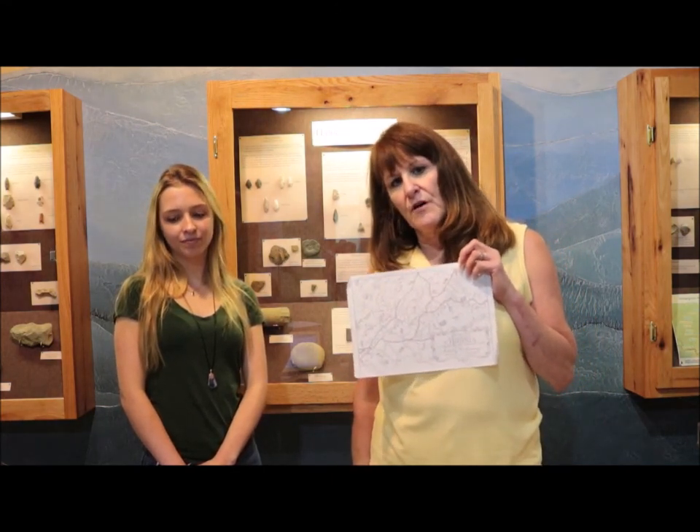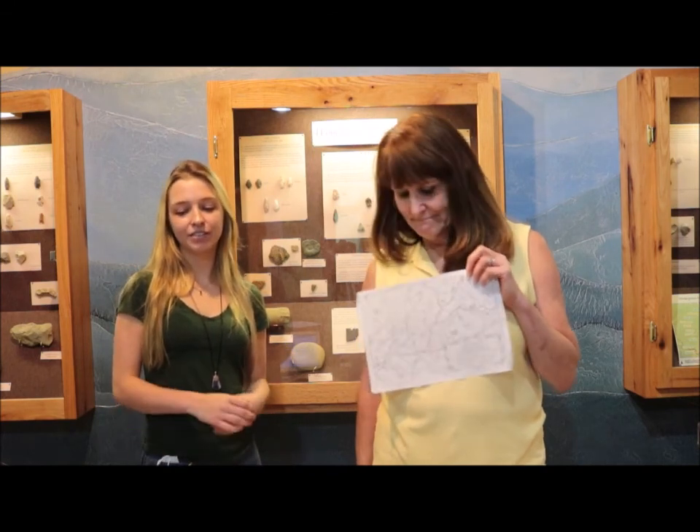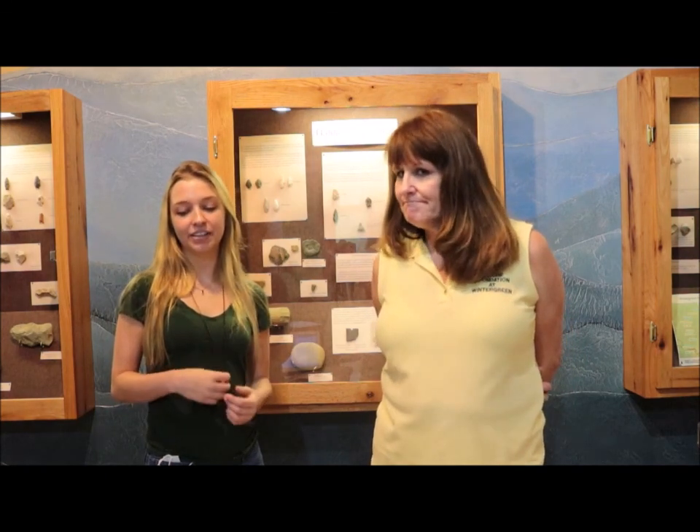We hope you enjoy discovering the Native Americans of Virginia. We have a very lengthy history of human inhabitation here, and it's very important to learn about the history of the Blue Ridge as well as the history of the Native Americans that lived here. Thank you.